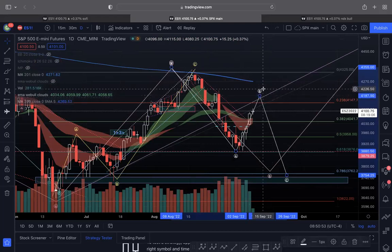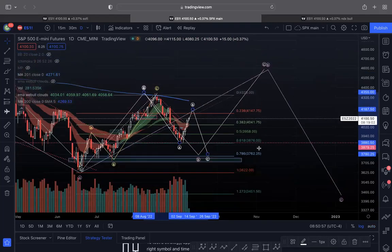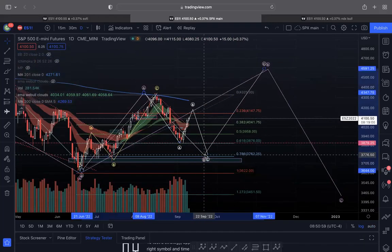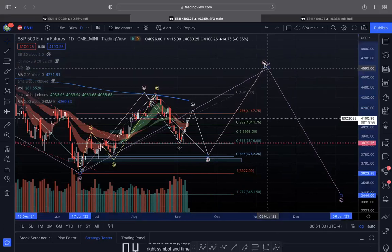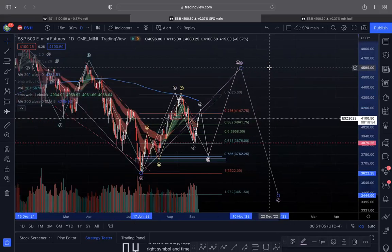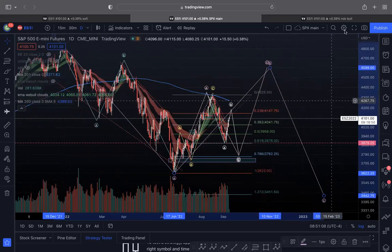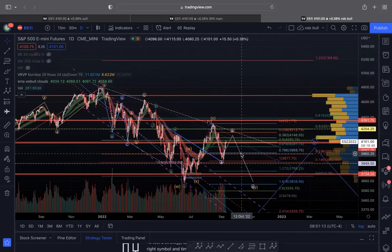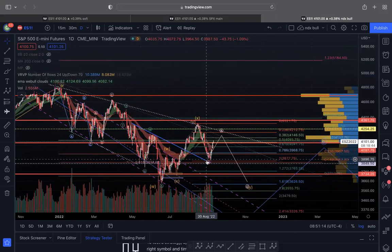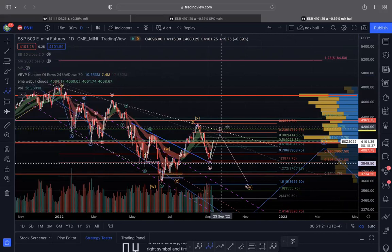That could mark the B wave top before we come down lower for the C wave again in a bigger ABC. I still don't think that the lows will break, at least before October-November. I think we go higher for this B wave before, bigger picture, coming down for the C wave. If you wanted a more bearish count — if you're a long-term bear — we could do something where this is your A-B-C, your B wave, and you come down for a C wave.